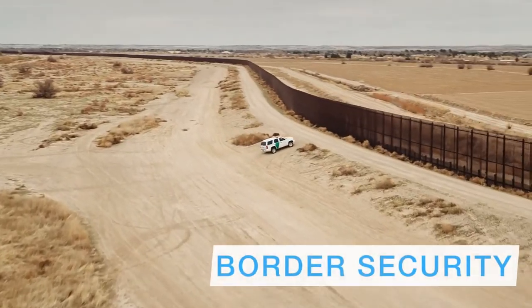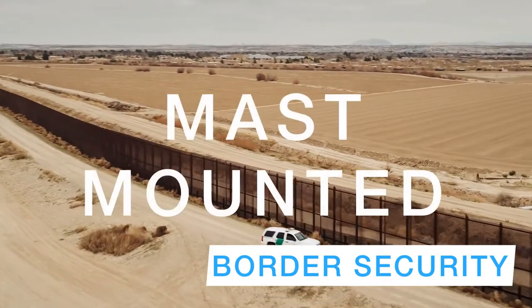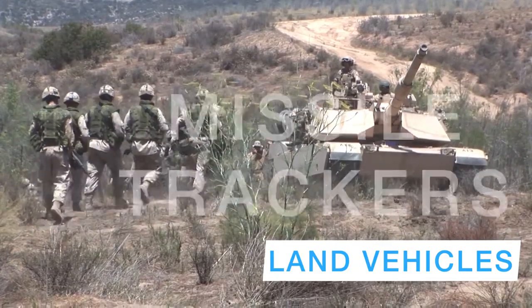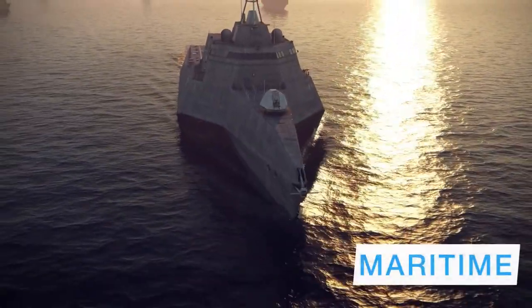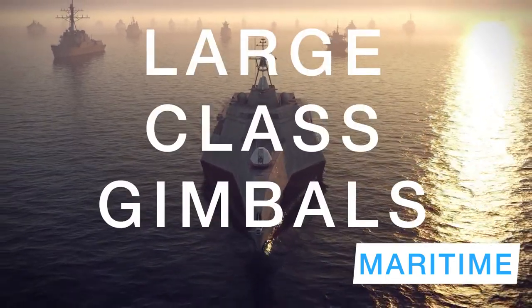Now let's talk a little bit about applications for Nightcrawler. Border surveillance and security — things like pan-tilt zoom payloads and mast-mounted installations. Land vehicles: fire control systems, missile and munitions trackers, trailer-mounted installations. Maritime: loiter and tracking systems, fire control, and large-class gimbal payloads.